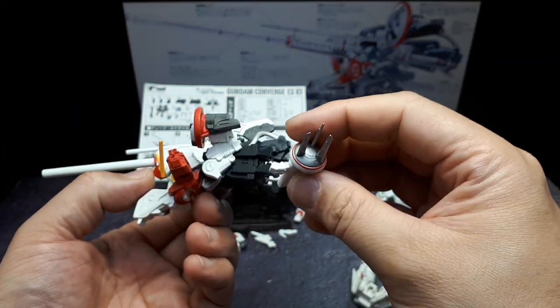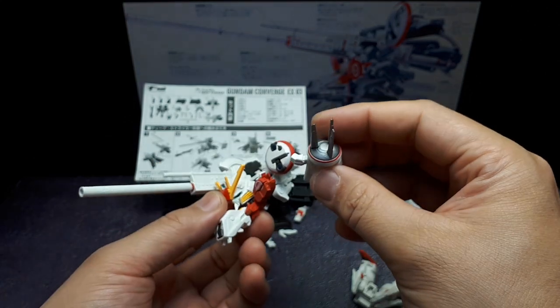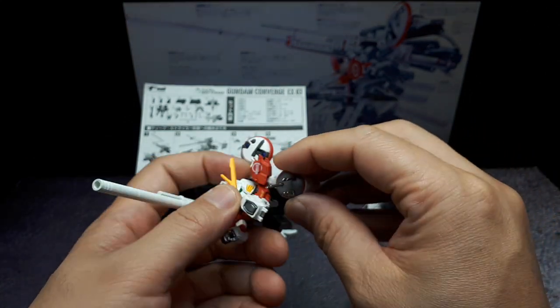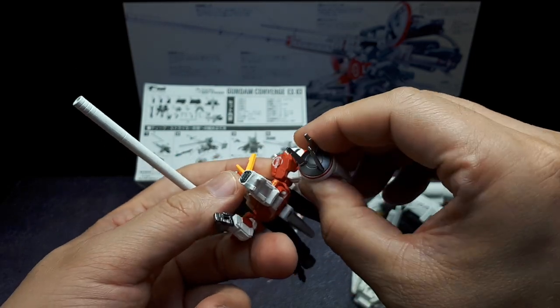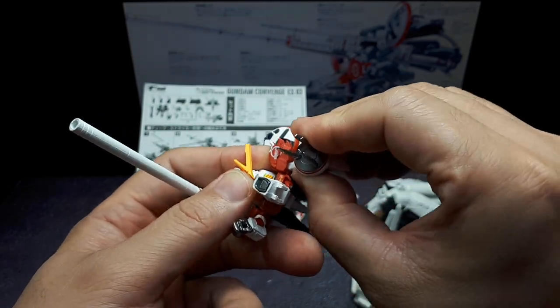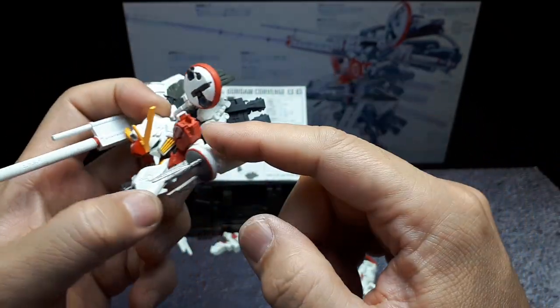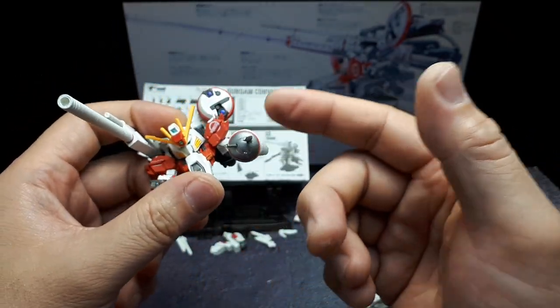Where does this go? I think it's just supposed to go into the bottom of the arm, like this. Or the bottom of the shoulder — it becomes the arm. So yeah, he's got an arm radome spike thing.